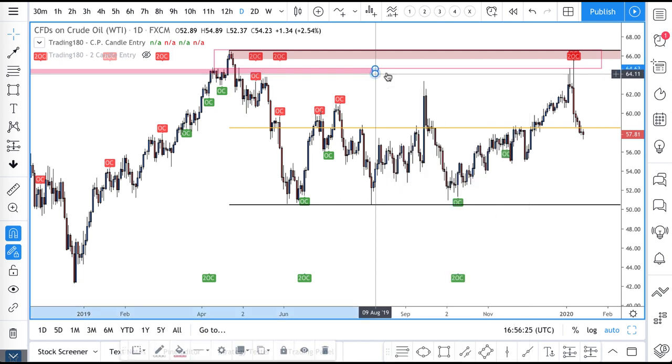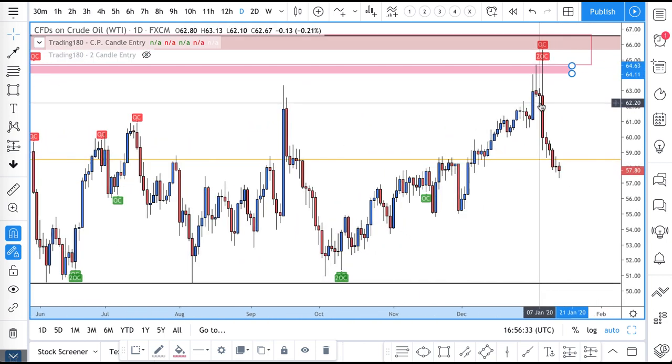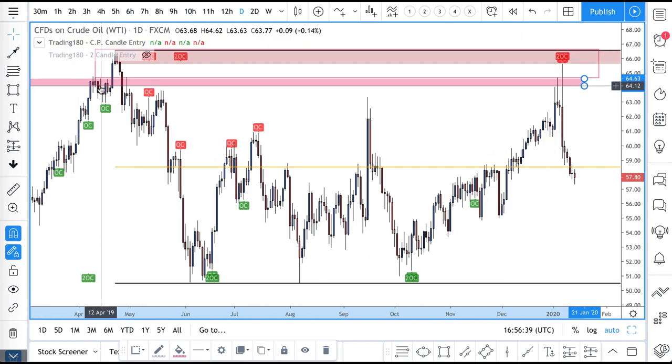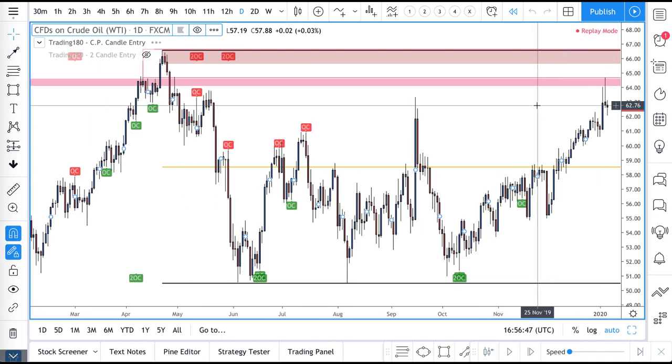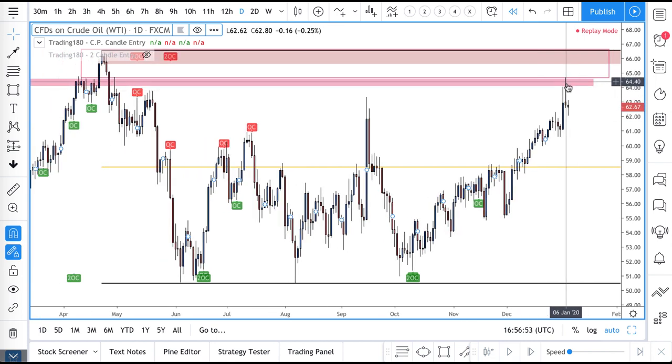That CPR zone is an absolute beauty. Remember, when obvious — and look at that — that was a nice little stop hunt there as well, where prices would have bounced off that level of support and resistance. Traders are getting short because everyone can see the daily time frame chart. There's a nice pin bar on the daily, with all the stop losses up here, but this is also a CPR zone with loads of supply up here.